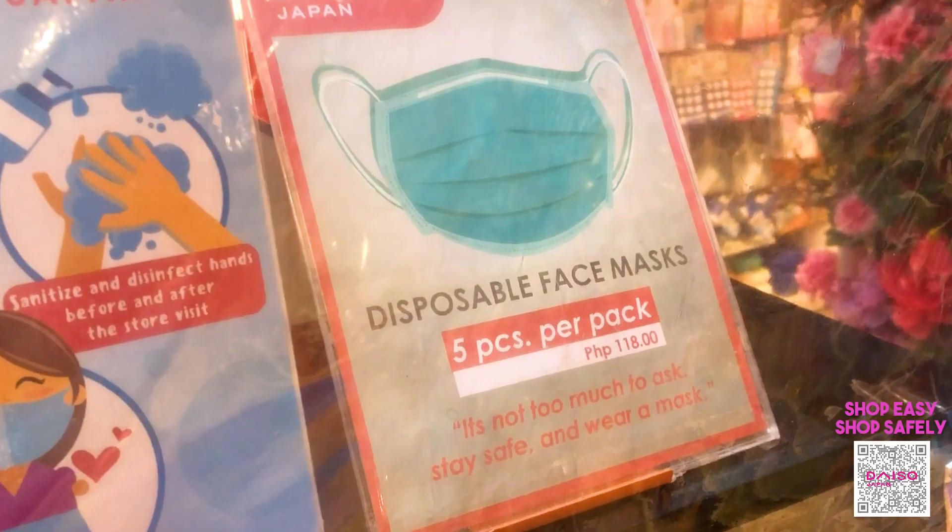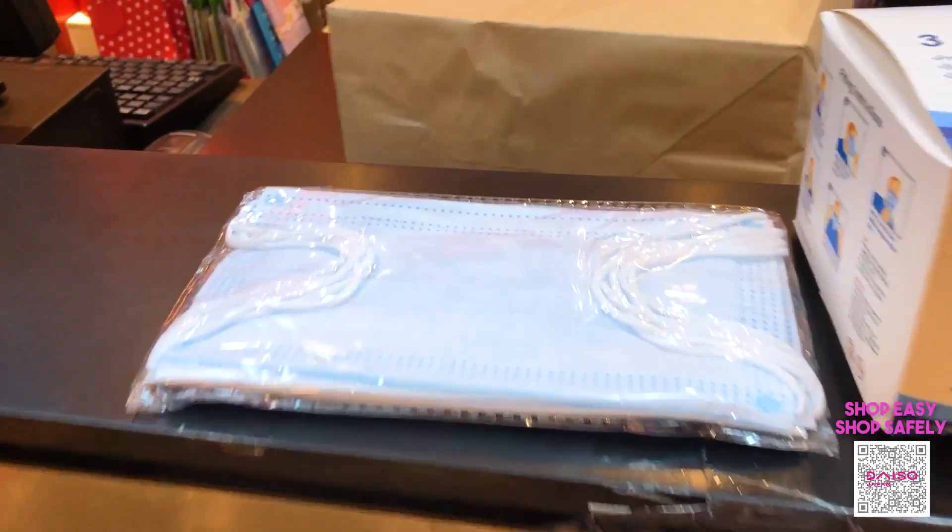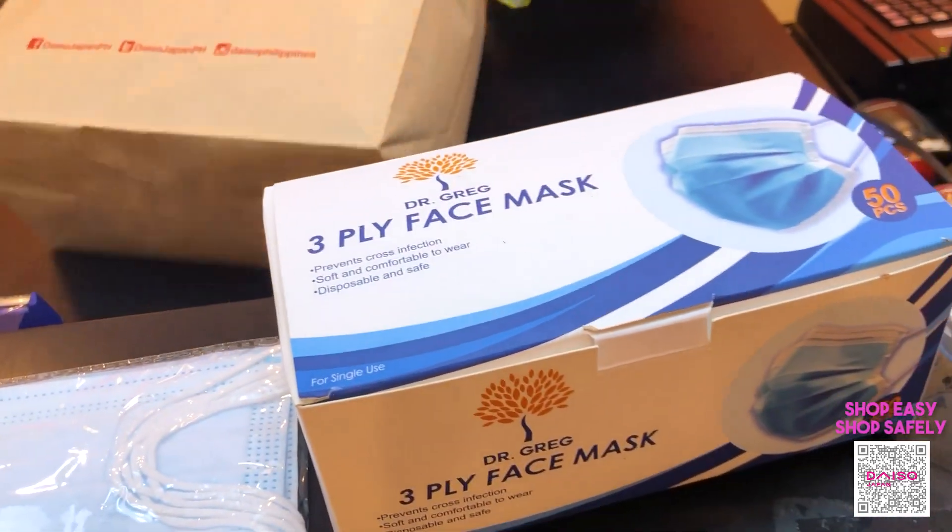We're also selling disposable face masks in packs of 5 and packs of 50.